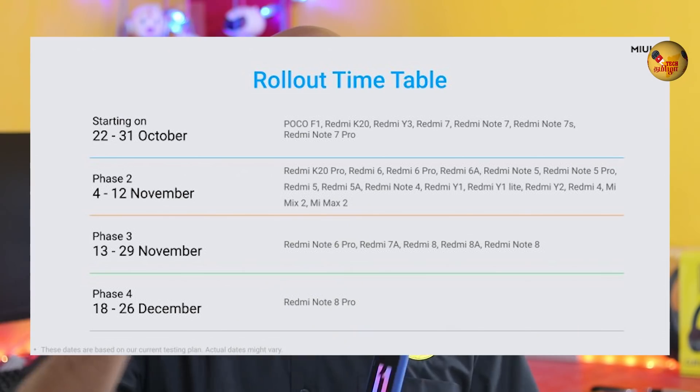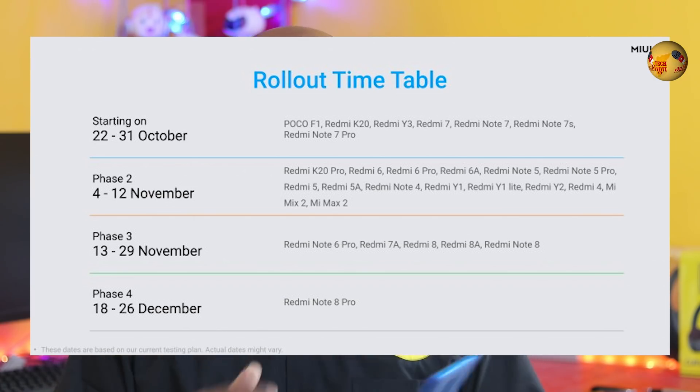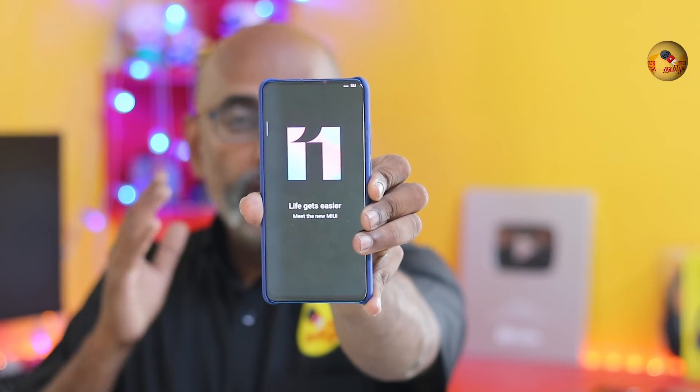Welcome to the Xiaomi MiUI 11. I am going to walk through the MiUI 11 rollout. You can see the date on your Redmi phone. I will show you the top 12 MiUI 11 features.